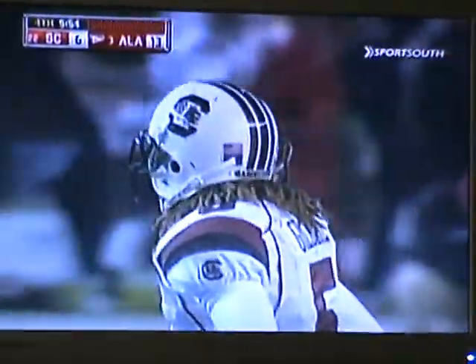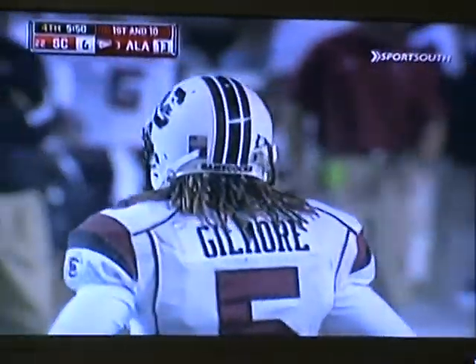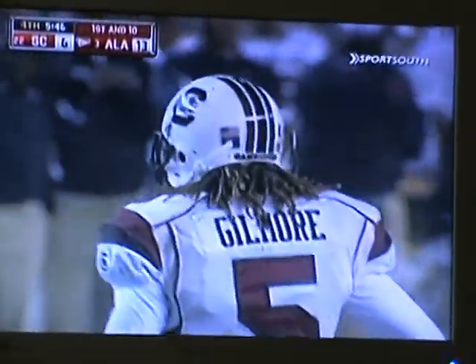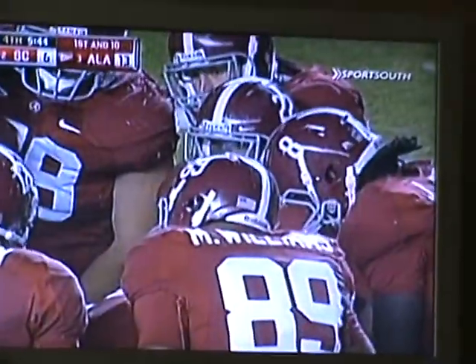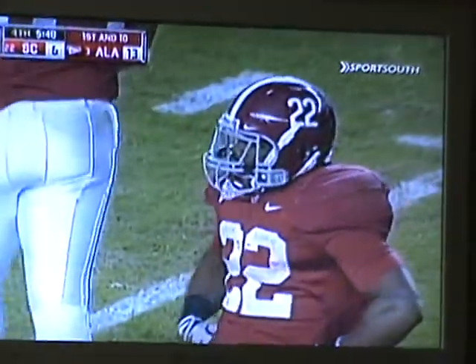Moves the chains once again. Keeps the clock running. Now they're in respectable field goal range at worst. They're making it a two-possession game and really putting things away. There's a word they use to describe running backs like Ingram — he's a gouger. He just gouges defenses, gouges yards.